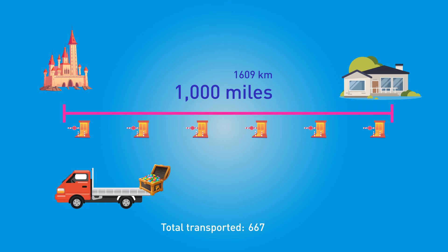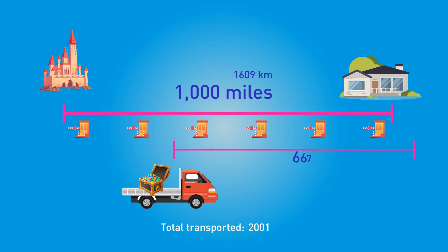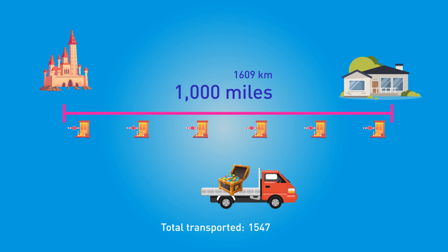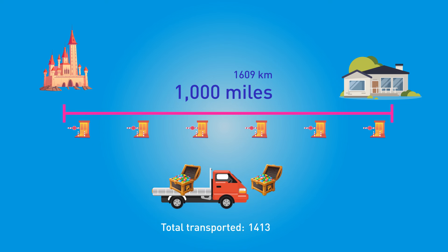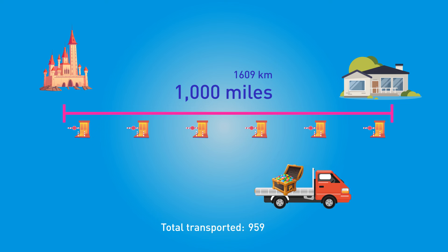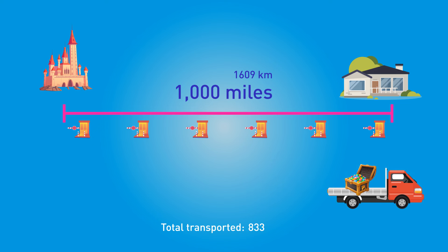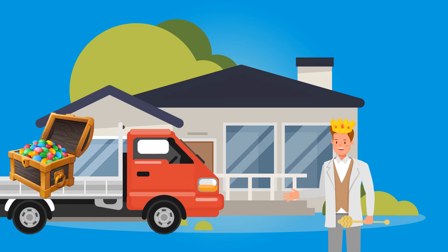Mike should make 3 trips of 1,000 gemstones each until mile 333. After that he will have 2,001 gemstones and 667 miles to go. He should then take 2 trips of 1,000 gemstones covering 500 more miles, leaving him with 1,000 gemstones. After riding the remaining 167 miles, Mike will be left with 833 gems — and he'll still be rich and fabulous.